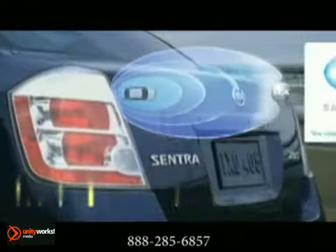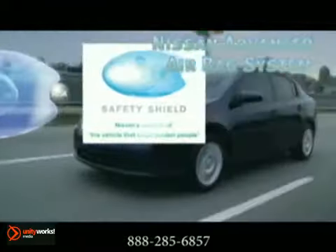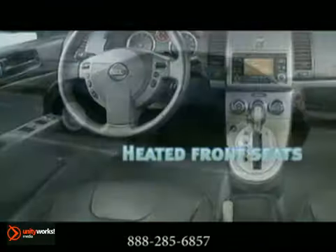Zone body construction with front and rear crumple zones, vehicle dynamic control, and Nissan's advanced airbag system are just a few of the many safety features.